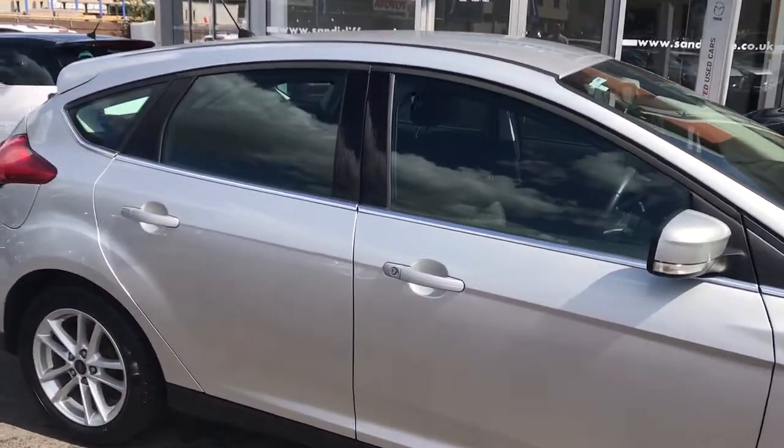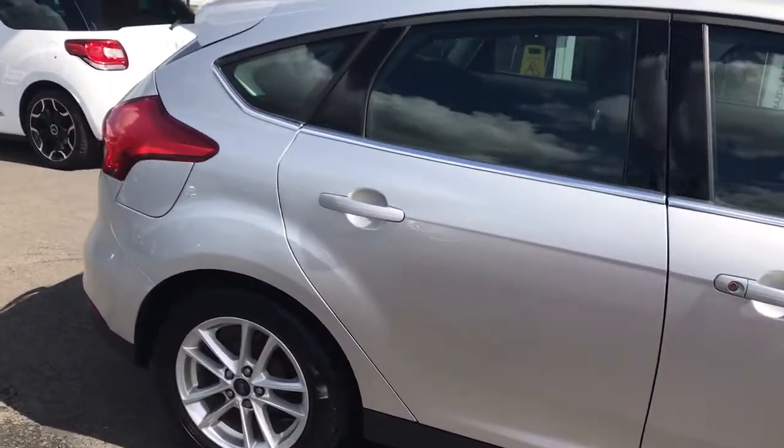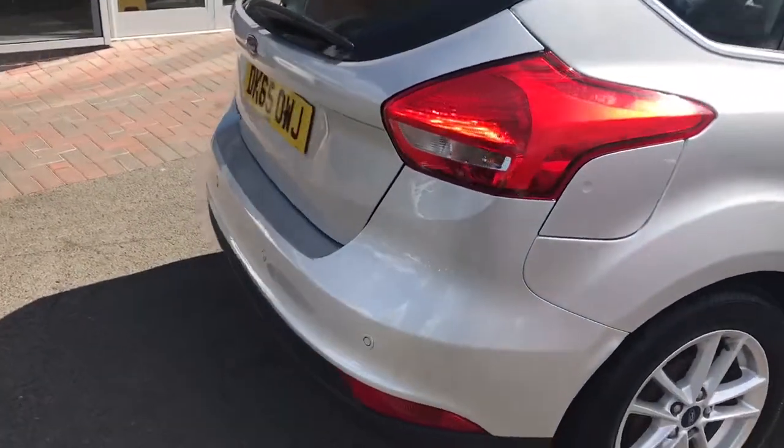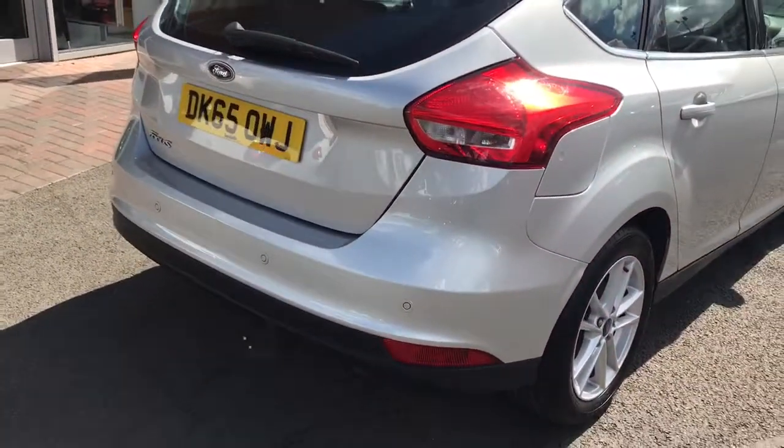Coming around to the rear, you'll see it glistening in the sunshine in the silver. Coming around to the rear of the vehicle, it has another added benefit — the parking sensors.